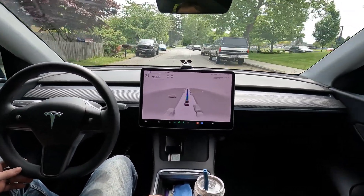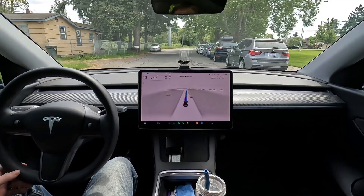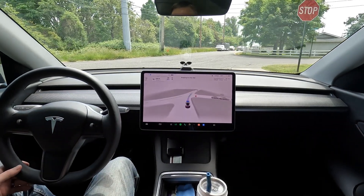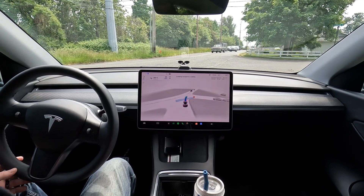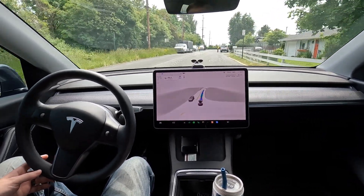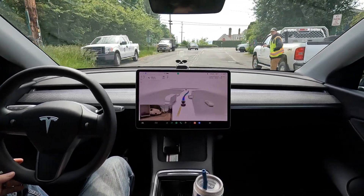This is the latest update of full self-driving — this is 11.4.2. For those of you that watched my channel before, you'll be familiar with this route. We like to test FSD on a variety of interesting intersections, this being one of them. The car doesn't quite know what it can do, but it made it. Now we've got some construction people, so we're going to see what the car does here — very nicely done.